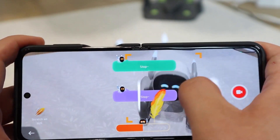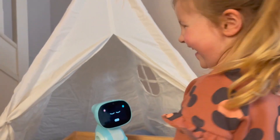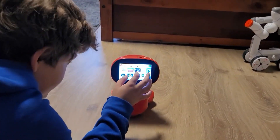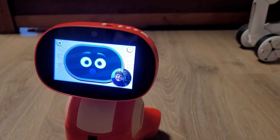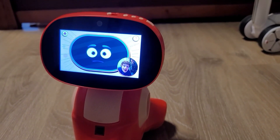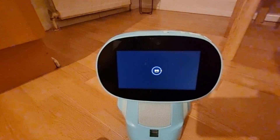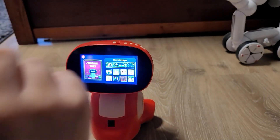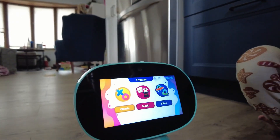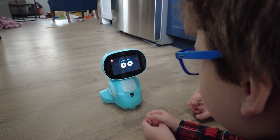The third on our list is Miko 3. Miko 3 stands at the forefront of interactive technology for kids, merging the realms of education and playful engagement into a single advanced companion. This robot transcends the traditional boundaries of educational toys with its deep learning AI, which adapts and personalizes interactions based on your child's evolving preferences and interests. The impact of Miko 3 is significant, with users noting a 55% increase in engagement with the platform's academic activities. Miko 3 is also a source of endless fun, offering jokes, dances, yoga sessions, and much more, ensuring that your child's time spent is as enjoyable as it is educational.